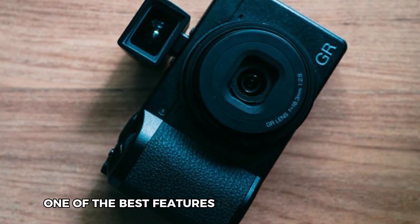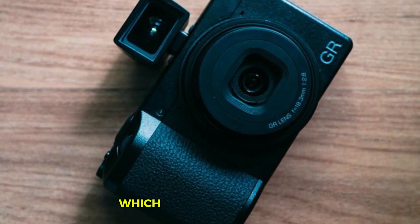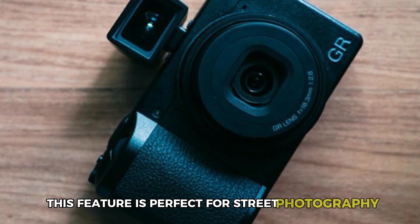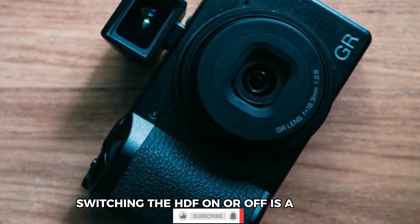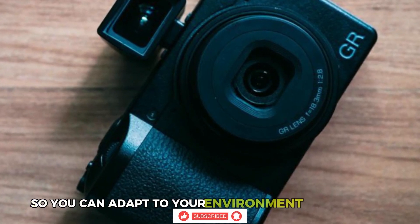One of the best features is the built-in Highlight Diffusion Filter (HDF), which softens harsh light, creating a more flattering ambiance in your shots. This feature is perfect for street photography, where you often encounter challenging lighting conditions. Switching the HDF on or off is a breeze with the dedicated FN button, so you can adapt to your environment in an instant.